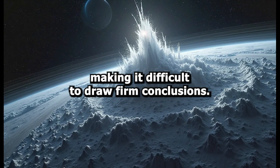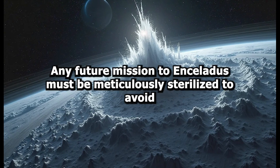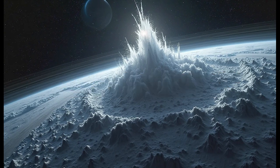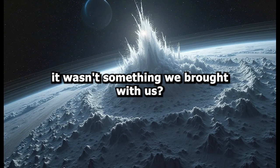Then there's the question of contamination. Any future mission to Enceladus must be meticulously sterilized to avoid introducing Earth microbes into this potentially pristine environment. If we did discover life, how could we be sure it wasn't something we brought with us?